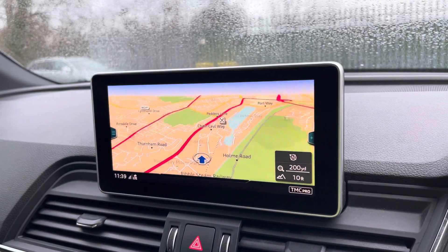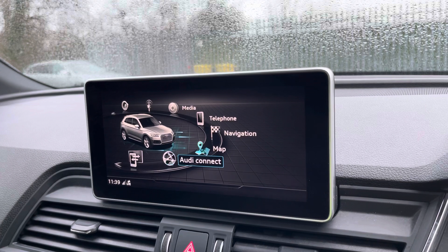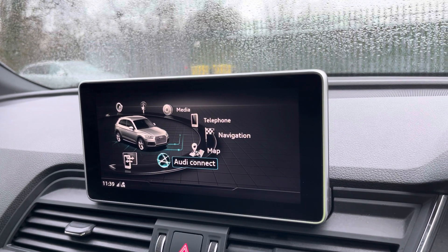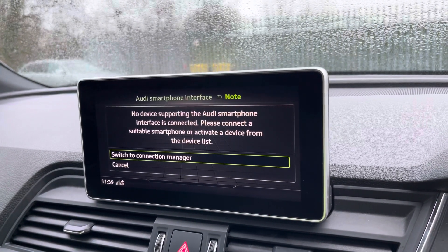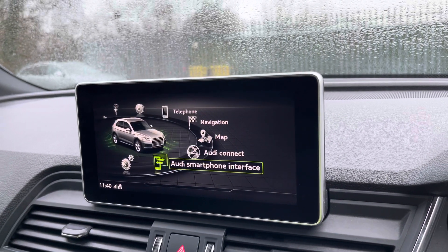There's also satellite navigation to guide you from A to B, and the Audi smartphone interface for Apple CarPlay and Android Auto, so you can use apps that have been optimized for use in the car, such as Spotify or Waze.